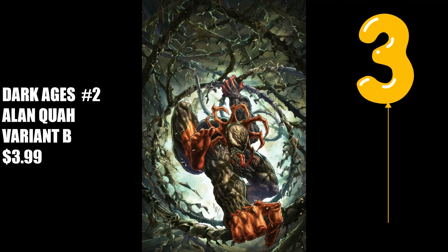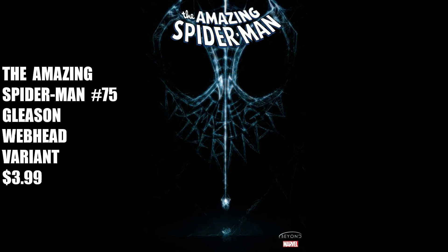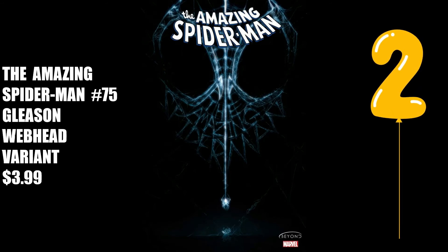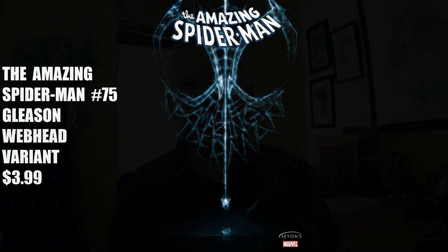Number three is Dark Ages No. 2, the Alan Quah variant for $3.99. It looks like we're going to have a series of these Spider-Man characters with larger-than-life webbing and an homage to Spider-Man 300. Quah does Spider-Man 300 proud here. For number two, I selected The Amazing Spider-Man No. 75, the Gleeson Webhex variant for $3.99. I agree with some of you that have left comments that Gleeson's Webhex series is definitely overdoing it, but I give him credit for changing the approach — here the web not only gives us Spider-Man's mask, but spells out The Amazing Spider-Man as well. One talented web-making spider here.